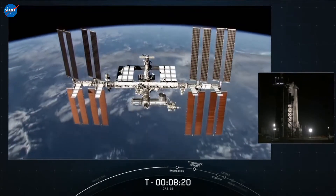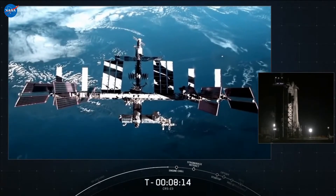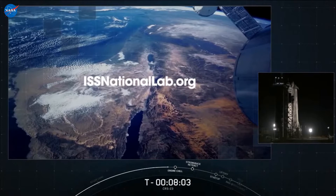These are only a few of the ISS National Lab-sponsored projects launching on SpaceX CRS-23. Research sponsored by the National Lab aims to bring value to our nation and drive a robust market in low Earth orbit. To learn more about all investigations sponsored by the ISS National Lab flying on this mission, please visit our mission overview page at issnationallab.org.